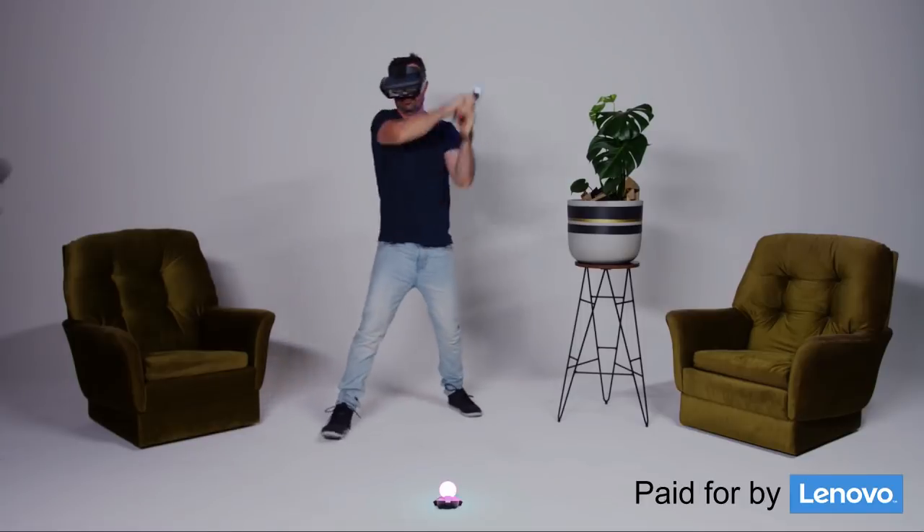This video is brought to you by Lenovo's Star Wars Jedi Challenges, the augmented reality experience that lets you train to be a Jedi just like Rey in The Last Jedi.